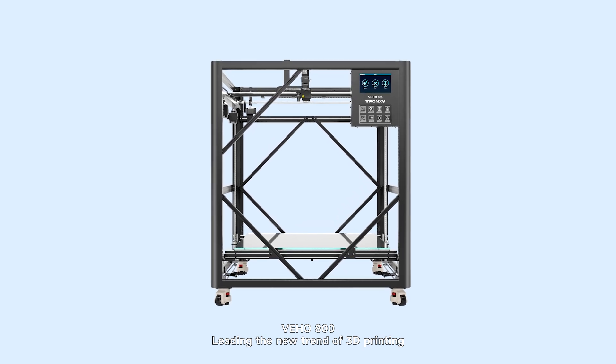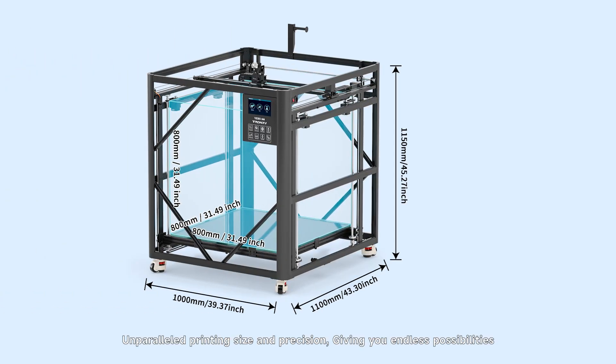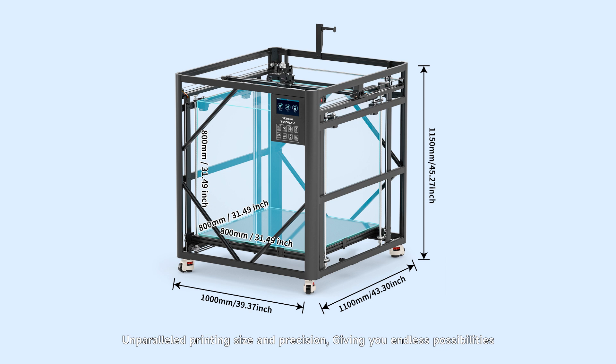Deho 800, leading the new trend of 3D printing. Unparalleled printing size and precision, giving you endless possibilities.